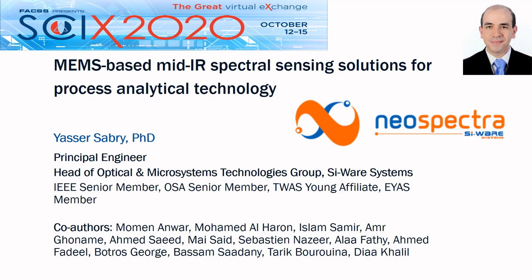Hello everyone. My name is Yasser Sabri. I'm a principal engineer for the Cyware Systems and I'm leading the Optical and Microsystem Technologies Group. I would like to thank the chairman for inviting me to give this talk. It is my pleasure to participate in this session. My talk is entitled MEMS-based mid-infrared spectral sensing solutions for process analytical technology.